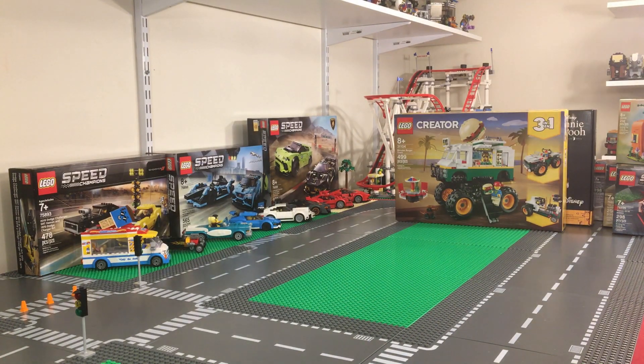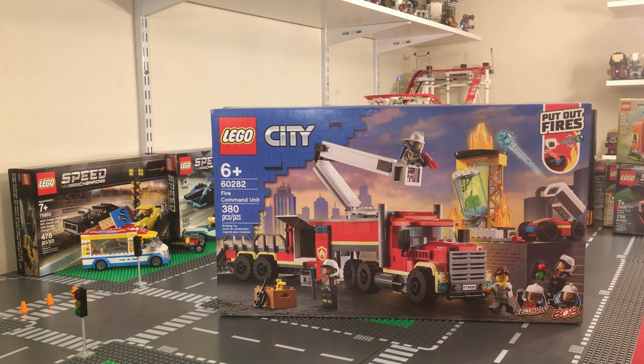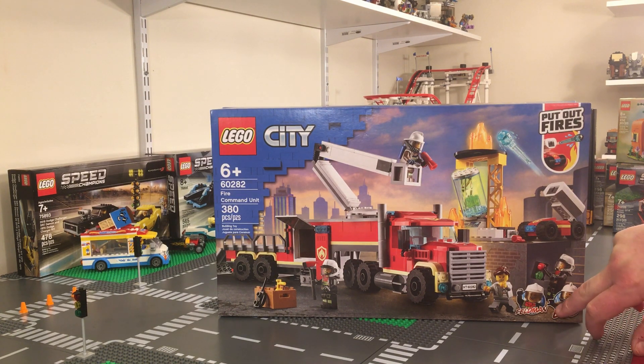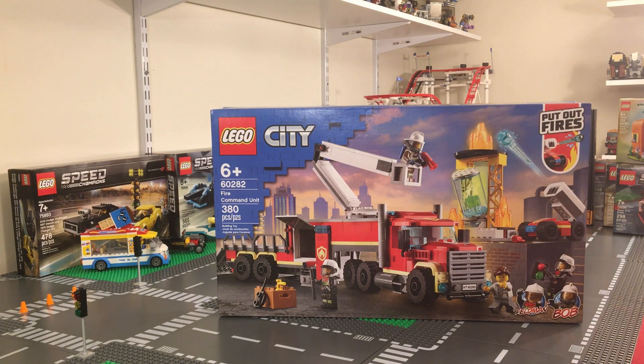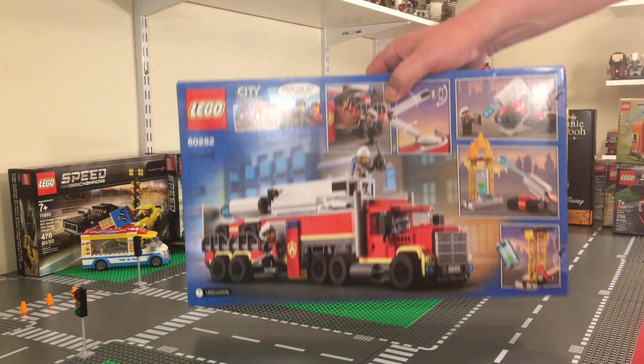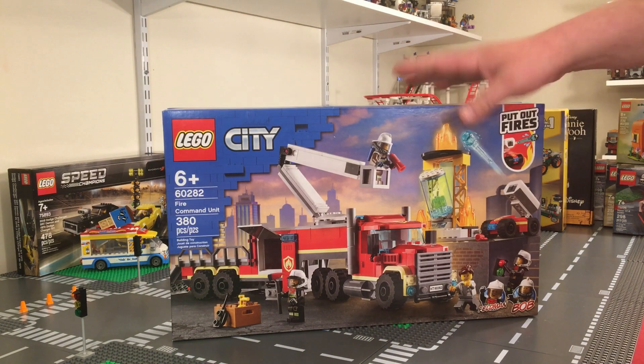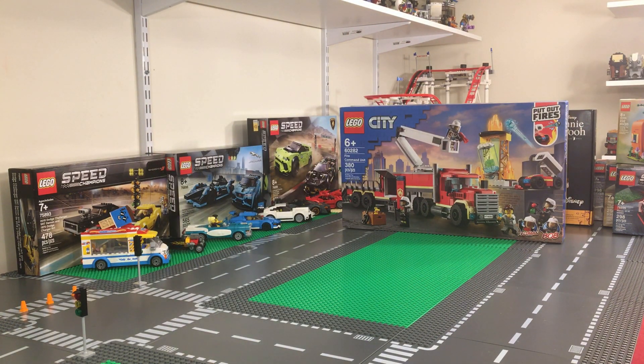Next we picked up City set 60282, the Fire Command Unit. It's 380 pieces and retails for $59.99 in the United States. It's a little expensive for the piece count, but you're getting some bigger pieces and different elements. It comes with three minifigures. There's a blaster that can shoot at the fire, and the arm on the fire truck extends up — that's pretty neat. Definitely a good set to add to your city.